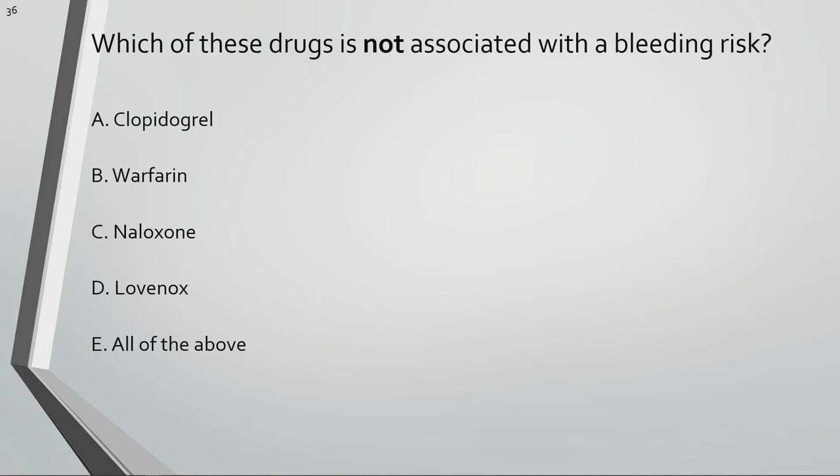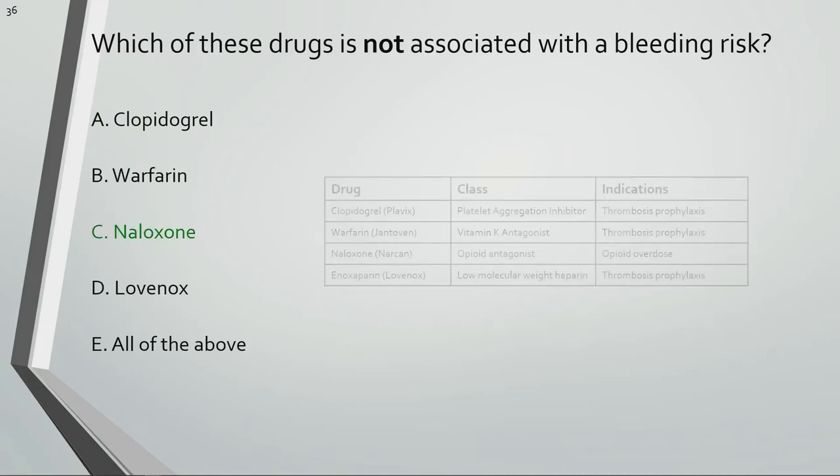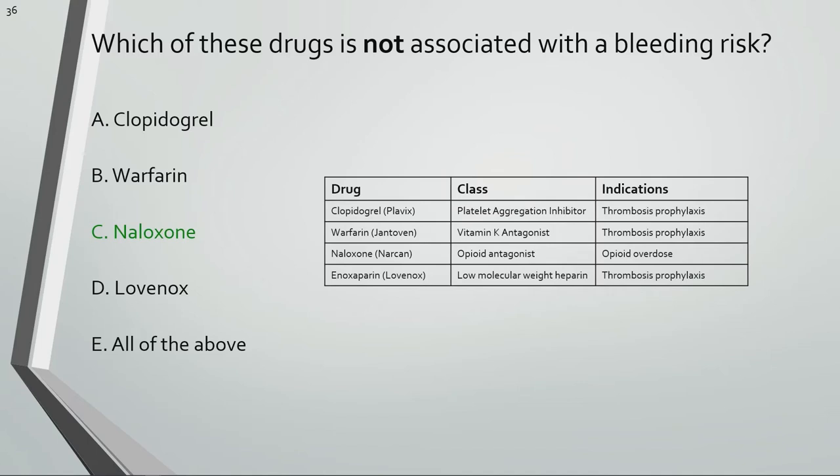Which of these drugs is not associated with a bleeding risk? Clopidogrel, warfarin, and Lovenox are used as blood thinners so they can increase a patient's risk of bleeding events. Naloxone is used mostly for opiate overdose.